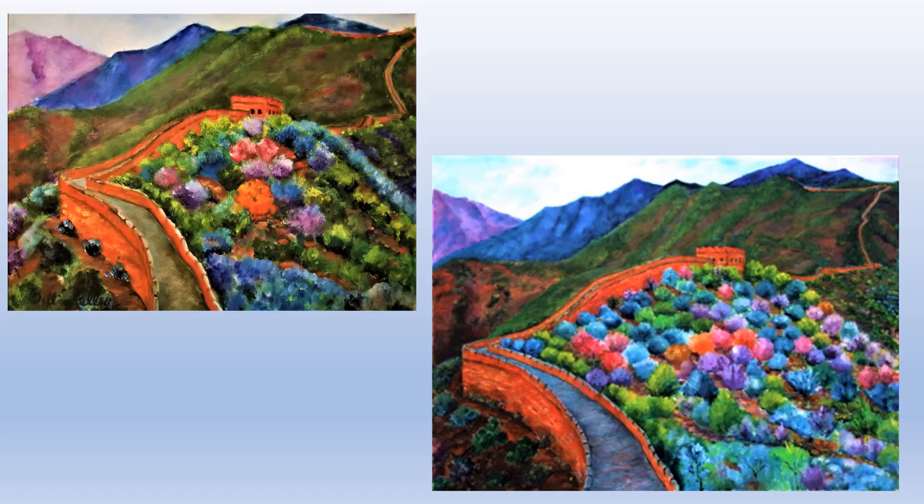Looking at both paintings together, the first one was 24 by 32, and it gave me the courage to do the bigger one, which is 60 by 72. In both, the trees, the forest, and the mountains in the background are fairly realistic, whereas on the right side of the wall — and particularly in the bottom one — the colors are quite more vibrant, much brighter, a lot more fun.